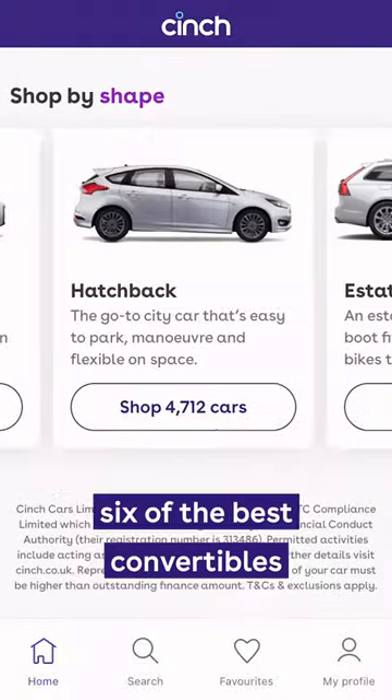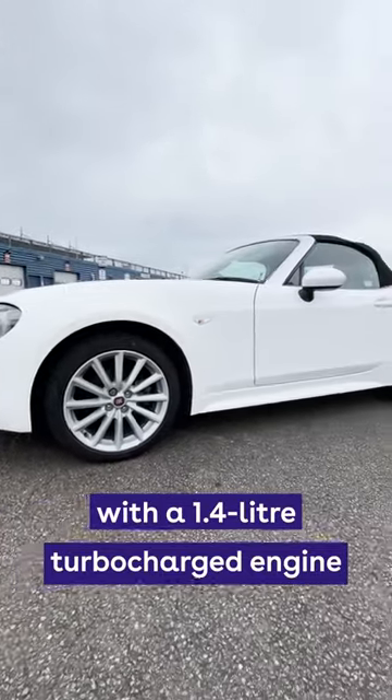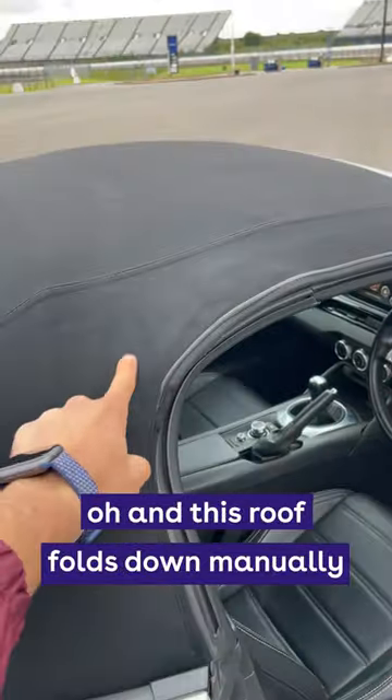I'm going to talk you through six of the best convertibles you can buy online right now, starting with the Fiat 124 Spyder. With a 1.4 litre turbocharged engine and a swanky but pretty simple interior, this roof folds down manually.